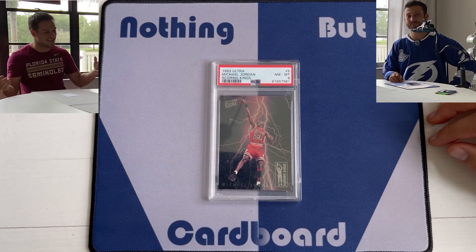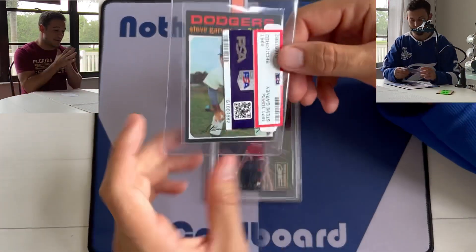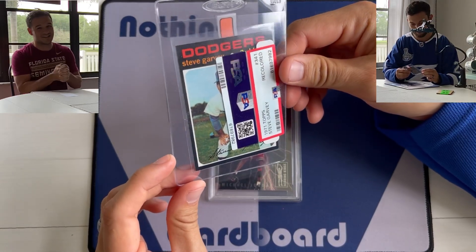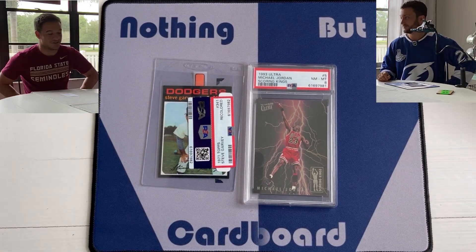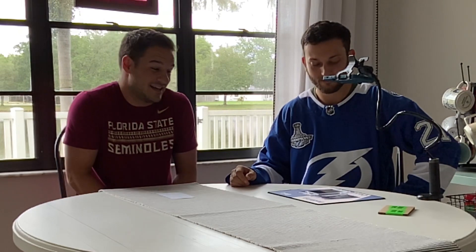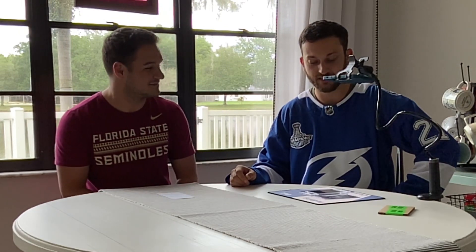It just sucks that the Steve Garvey came back ungraded, but from the single card standpoint, a PSA 8 on a Michael Jordan 1993 Fleer Ultra card is a huge return. So it's sobering but awesome at the same time. We're a little disappointed and a little excited — bittersweet. We'll send the Garvey back out and see if PSA grades it next time. We appreciate you guys — if you like this, go ahead and like and subscribe to the channel, and if you have any questions just let us know and we will respond.